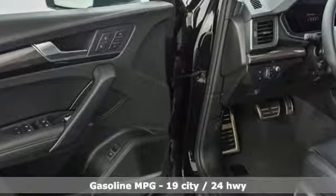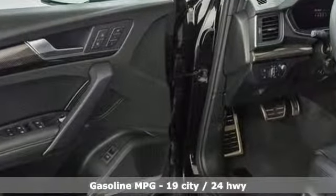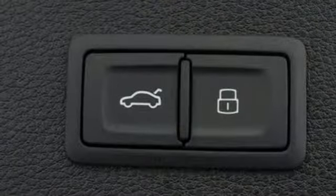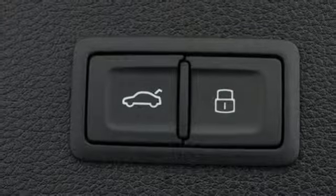Turbo V6 engine. Automatic with driver control suspension management. Automatic transmission.